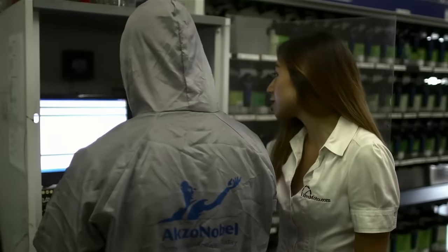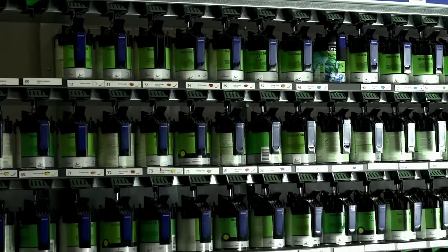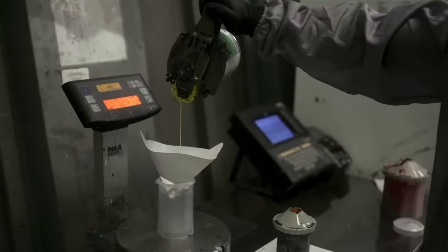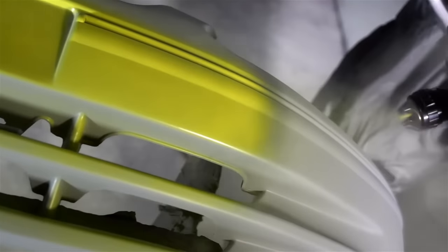We don't paint your car part until you place the order, so they're all custom painted to match your car specifically. Whether your car is a 1995 or a 2010 model, we paint it to match your car based on the color variant.